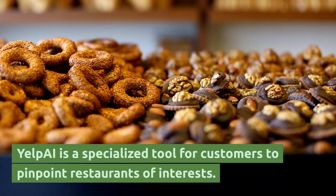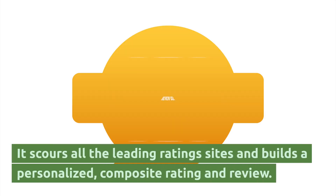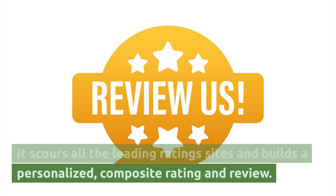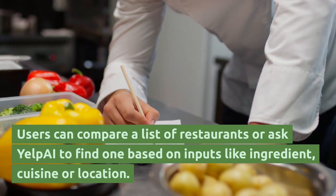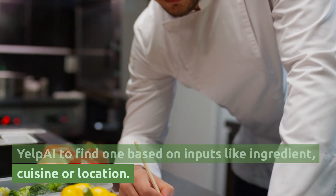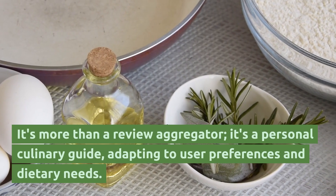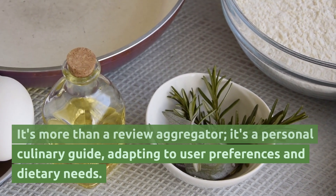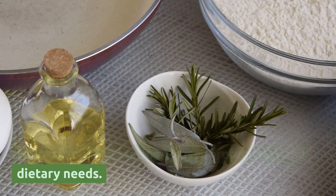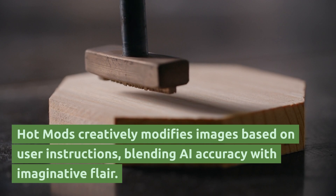Yelp AI is a specialized tool for customers to pinpoint restaurants of interest. It scours all the leading rating sites and builds a personalized composite rating and review. Users can compare a list of restaurants or ask Yelp AI to find one based on inputs like ingredient, cuisine, or location. It's more than a review aggregator — it's a personal culinary guide adapting to user preferences and dietary needs.